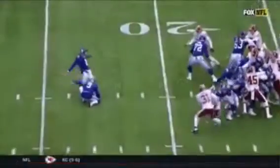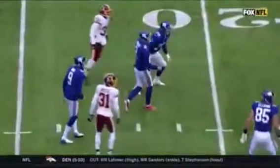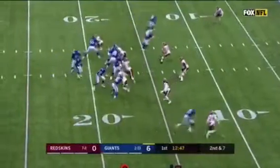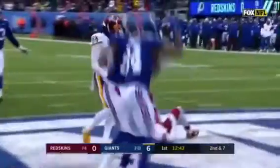So here comes the block — you can see the power back inside. The ball gets knocked down, so it's a live ball. Manning with time, throws for the end zone — touchdown, Hunter Sharp!